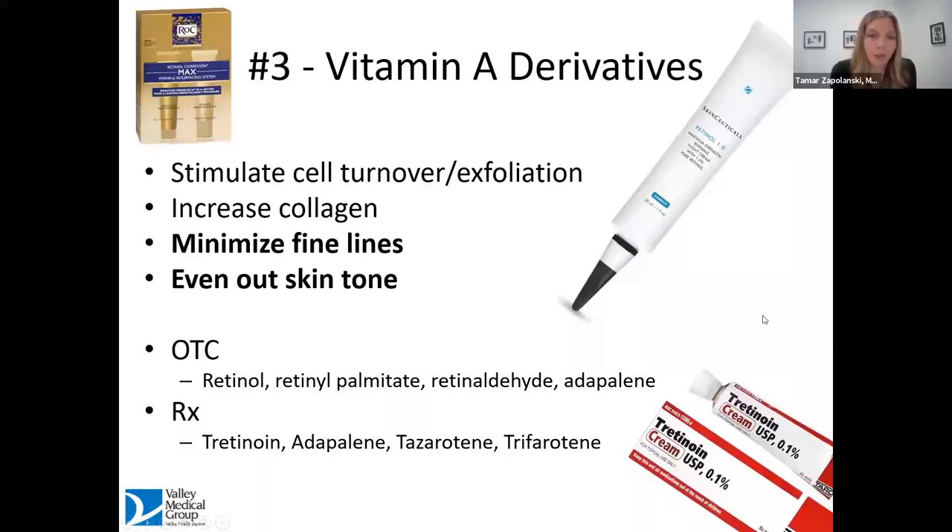Moving on to one of the most favorite anti-aging products available: vitamin A derivatives, more commonly known as retinoids. Retinols are only part of the product line available, but that happens to be the most recognized word. These vitamin A derivatives are the workhorse for keeping your skin youthful and without signs of aging. They stimulate cell turnover and exfoliation — they help dead skin cells come off, allowing new cells to develop.